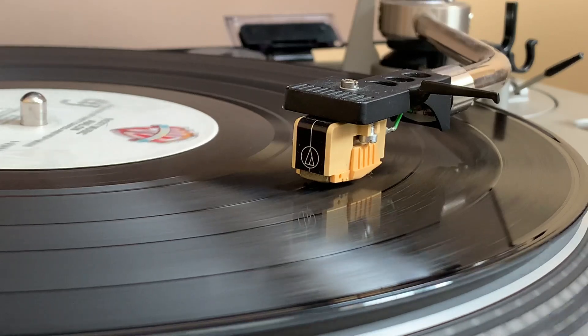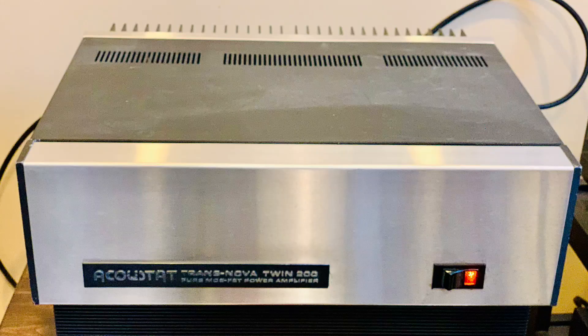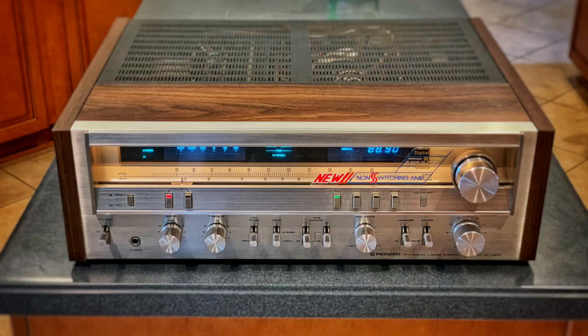I always assume that the included cartridge stylus is worn out when I get a turntable. You should expect that receivers and amps — components that generate a lot of heat — will require servicing of some kind. Sometimes you're able to thoroughly audition the component, but very often you're meeting in the seller's garage, a storage unit, or in a parking lot, and you must use your eyeballs and take the seller's word that it works okay. On several occasions, I've auditioned and inspected components that appeared okay, only to discover issues later after getting it home and using them for a few hours.